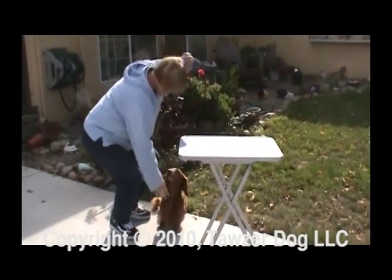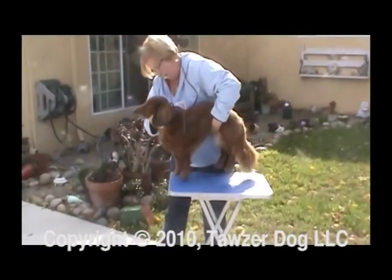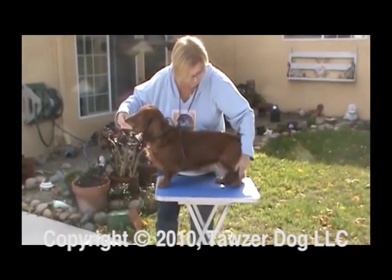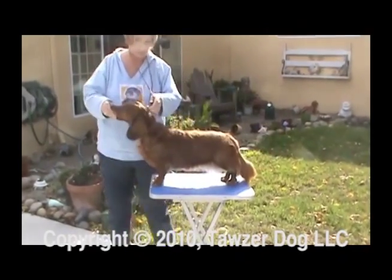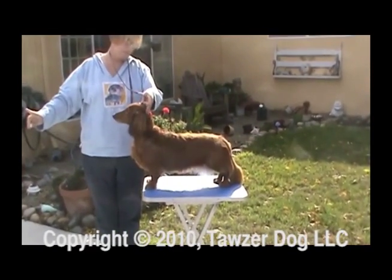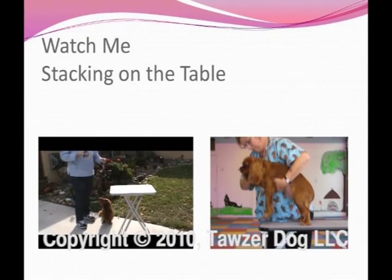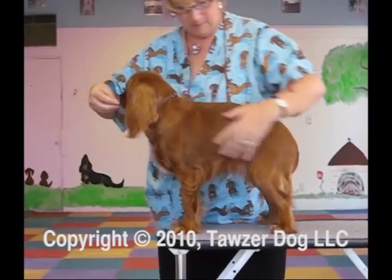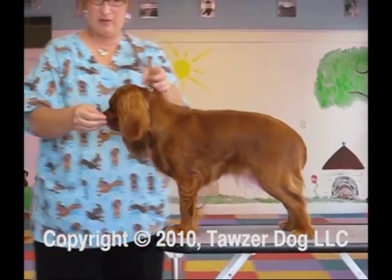Here are a couple of dogs being stacked on the table. This is Ribbon — she's finished and was just being a sport letting me do this. I get the food out, and her front drops right where I want it — boom, boom — and she's good. Then this is Rosie, a little Cavalier that I sometimes show. Same thing — front as forward as I can — boom, boom — and she's done.